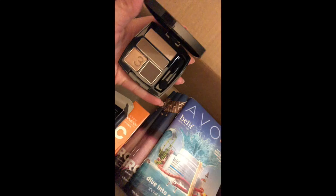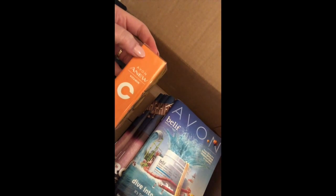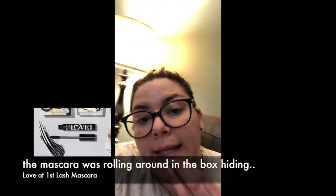The shades are kind of nudes, which I prefer. And then there's a whole full-size container of vitamin C serum, which is beautiful — I'm so happy about that.